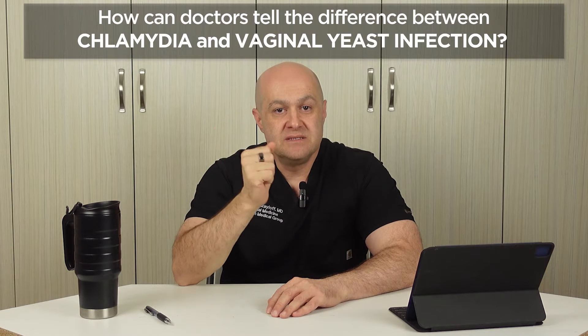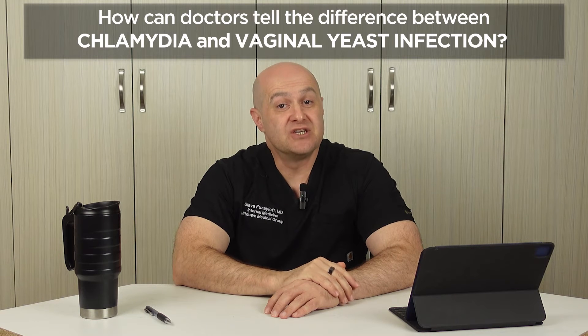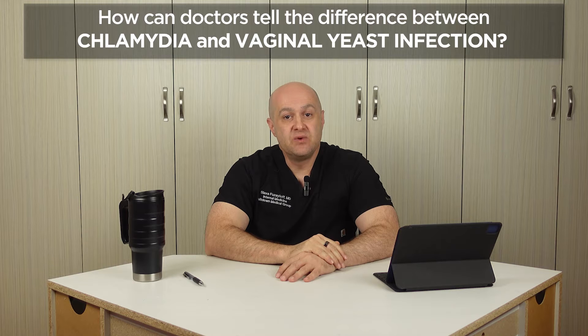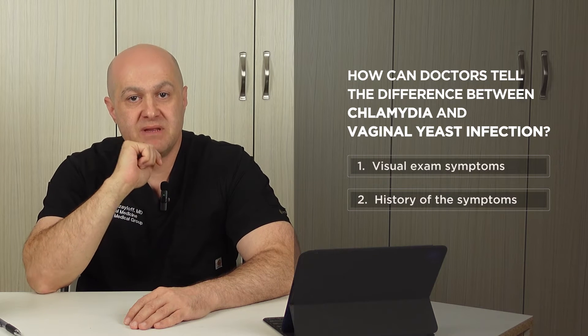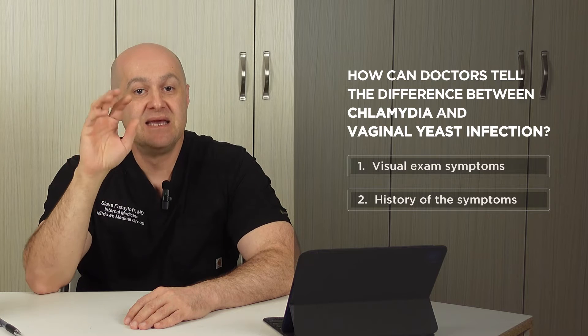So how do doctors differentiate between chlamydia and vaginal yeast infection during the visit? We usually consider two things: a visual exam and a history of the symptoms. A visual exam is when we look at the vaginal area and check for redness and swelling, and assess the discharge. History of the symptoms is when we go over the causes, how soon they showed up, and how they are changing over time.